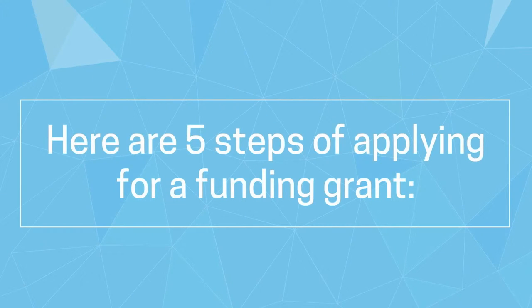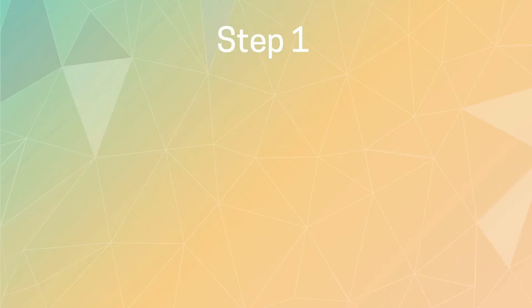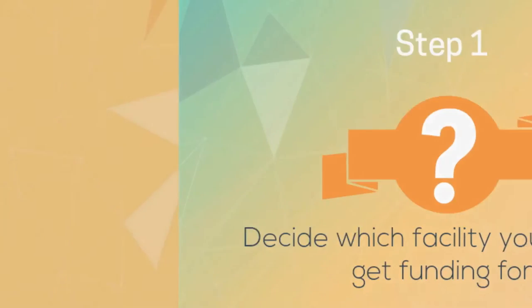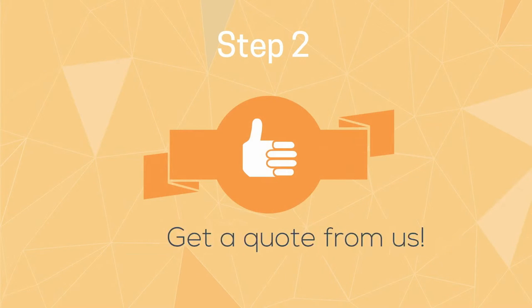So here are the 5 steps of applying for a funding grant. Step 1: decide which facility you want to get funding for. Step 2: get a quote from us.